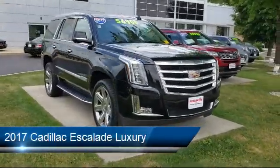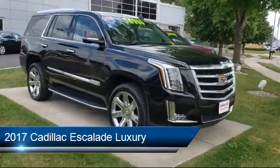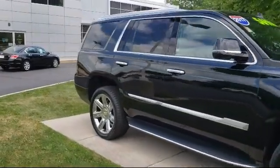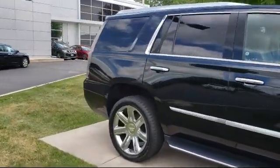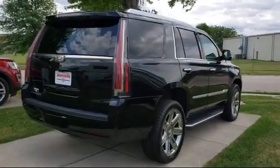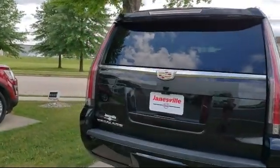It comes equipped with automatic parking, lane departure warning, blind spot monitor, hands-free liftgate, four-wheel drive, climate control, power outside mirrors, steering wheel controls, MP3 player, and stability control, and has less than 40,000 miles on the odometer.